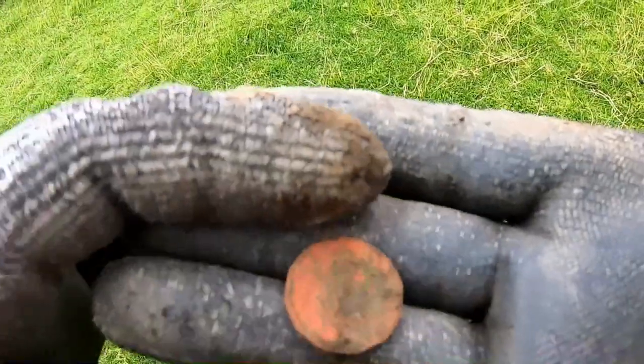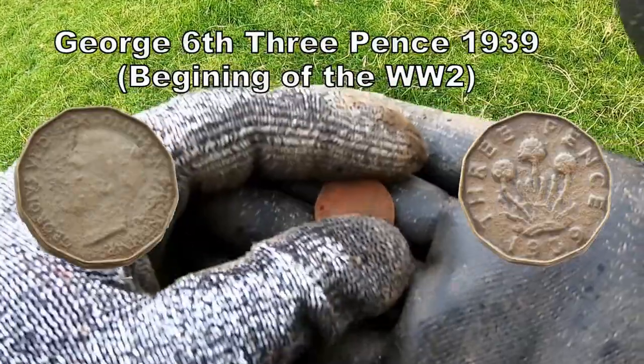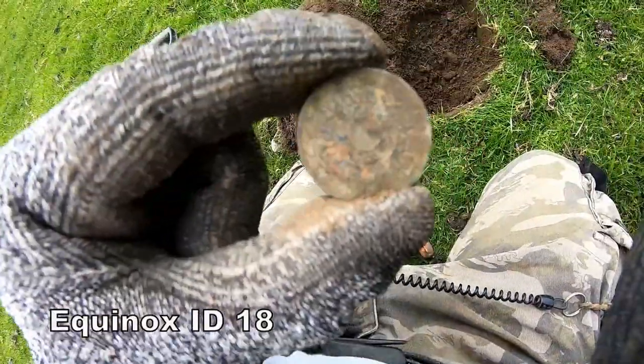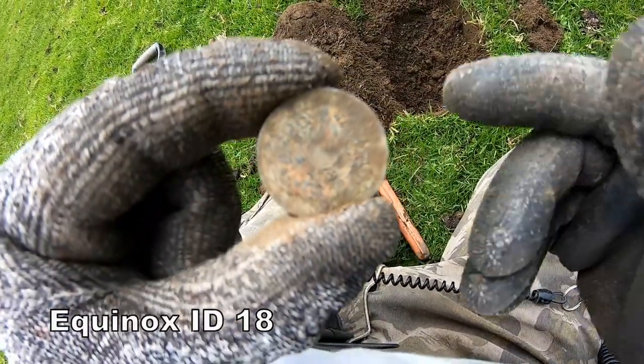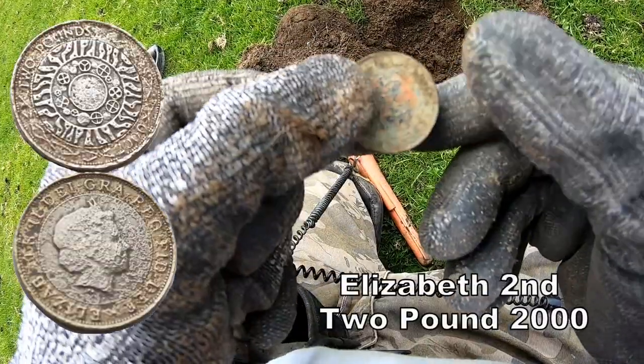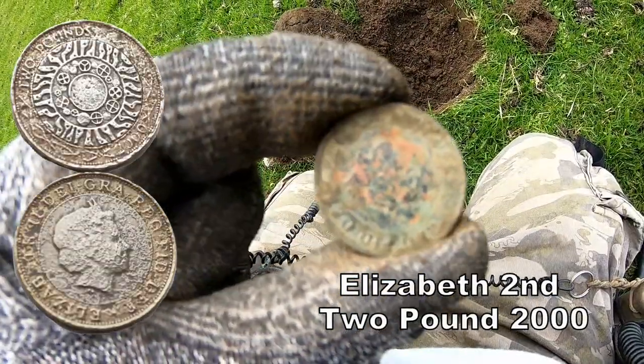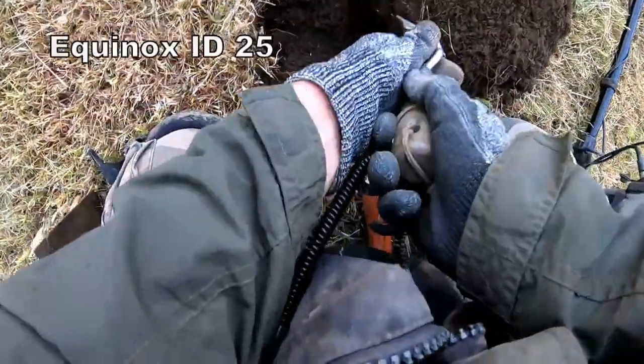Thripney bit — George the Sixth, I think. 2 pound coin there. 2 pound. I'm 2 pound better off. 25.